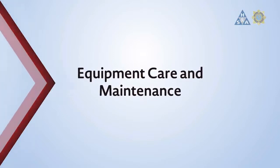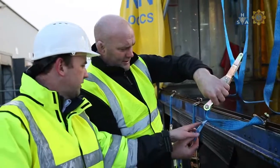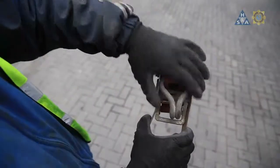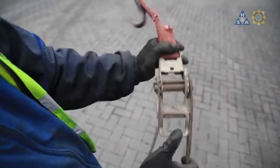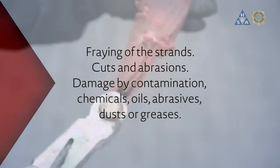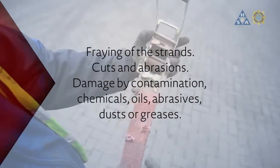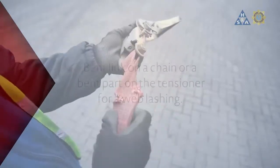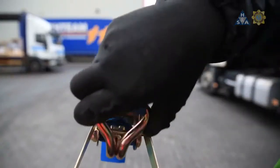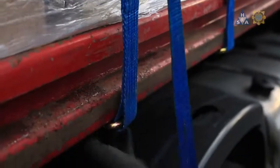All equipment used for load securing should be regularly inspected for wear and damage. Webbing straps have a set working life, which can be shortened if they are used daily to secure heavy loads or otherwise misused. Before using a webbing strap, check its condition. Do not use a webbing strap if you notice fraying of the strands, cuts and abrasions, damage by contamination by chemicals, oils, abrasives, dusts and greases, or if any part has a permanent deformation such as a bent link on a chain or a bent part on the tensioner for a web lashing. You should always follow the manufacturer's recommendations regarding the correct use, inspection and discard criteria for webbing straps.